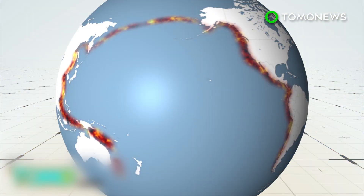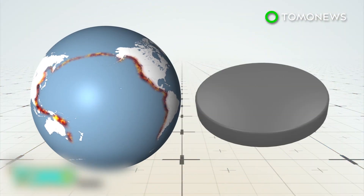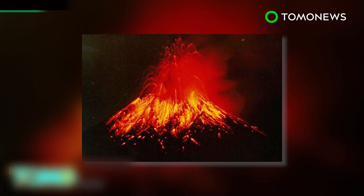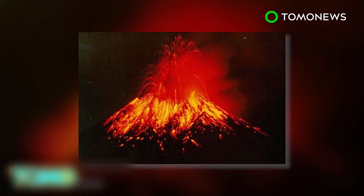The Ring of Fire is a horseshoe-shaped arc around the Pacific Ocean that extends from South America all the way to New Zealand. At about 25,000 miles long, its most visible features are the volcanoes dotting the coast — roughly 75% of all active volcanoes on Earth. Throughout history, cataclysmic eruptions have occurred in this area.